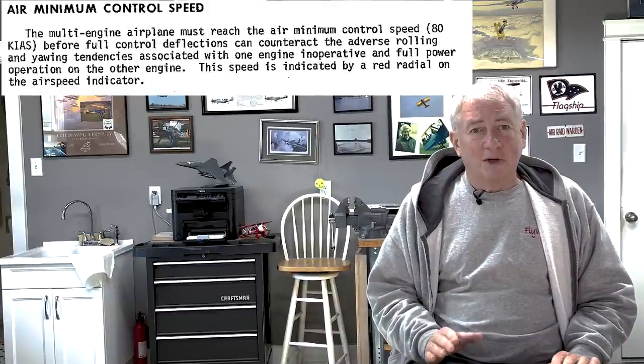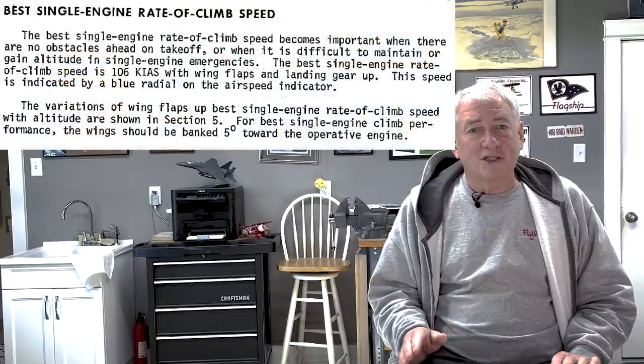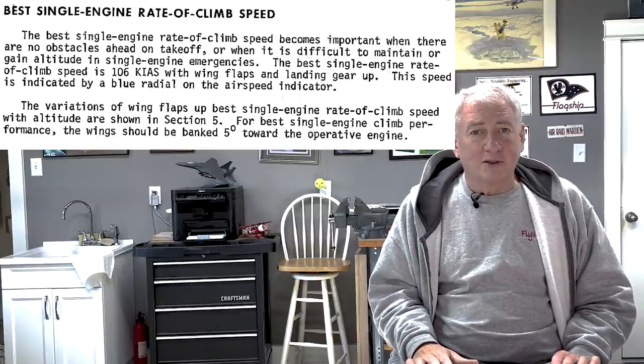The velocity minimum control, or VMC speed of the 310R, is 80 knots — the minimum speed that the airplane has enough control authority to counter adverse roll and yaw tendencies with one engine inoperative and one at full power. This is what is the red radial line. The safe single engine speed is 92 knots indicated, and at that speed you can maintain altitude after retracting the gear and feathering the prop. The best single engine angle of climb speed is 95 knots. The best single engine rate of climb speed is 106 knots — that is the blue radial line, or blue line.